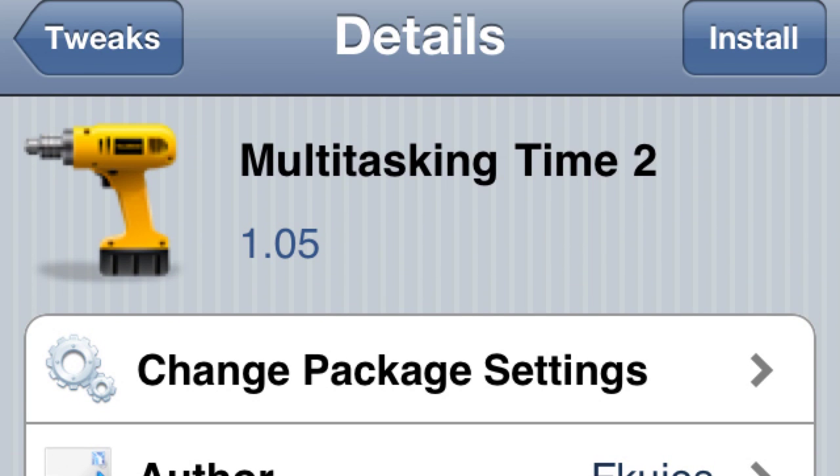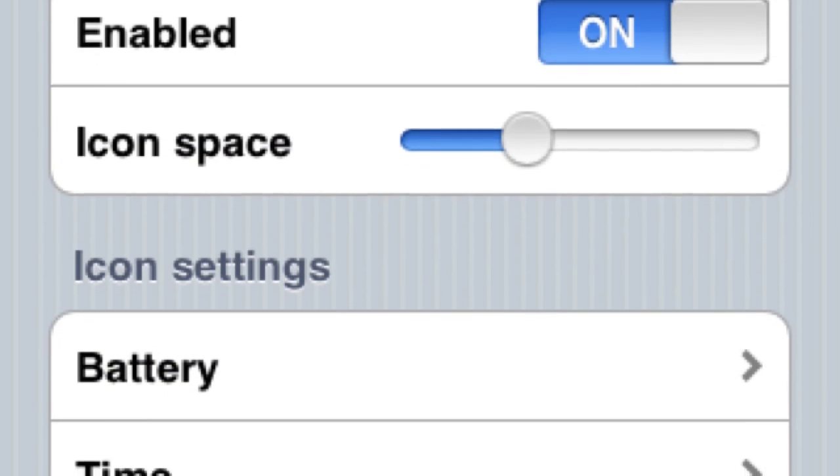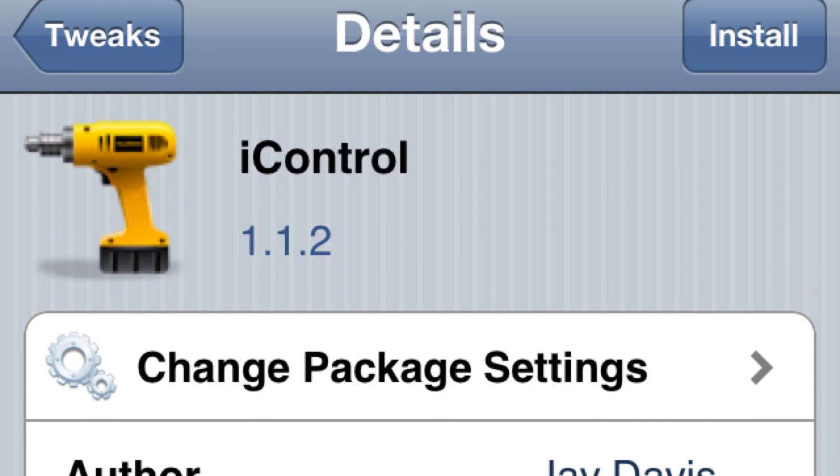Multitasking Time. I like this tweak, it's pretty cool. When you go to your multitasking thing, the status bar pops up above it and it shows the time, your battery and everything. It's not crazy useful — it's not a big deal to get out of that and look at it yourself — but it's kind of cool. You can change the settings and display whatever you want at the top of the status bar. So it's another one to check out.